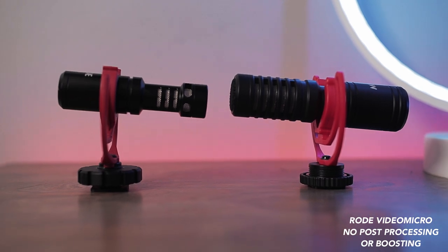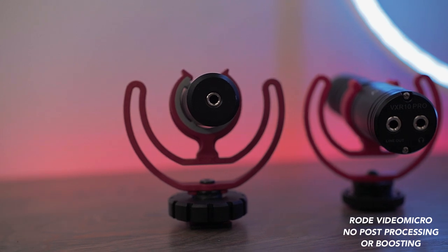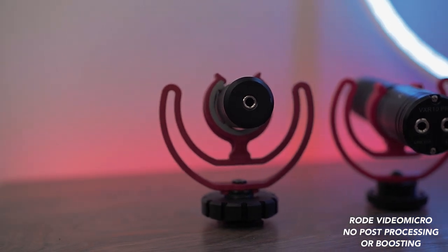Next category is the shock mount. They both have the same Rycote Liar shock mount, but there's a little something extra nice about the Rode VideoMicro shock mount — there's a little rubber insert that's just a little extra nice. So the Movo is still going to get a point, but the Rode VideoMicro is going to get a point and a half.